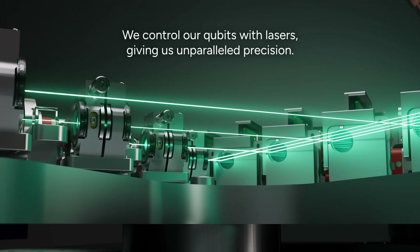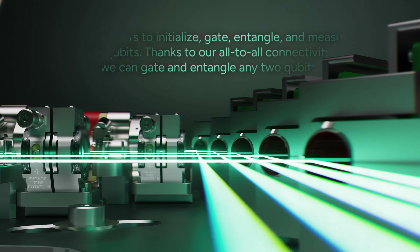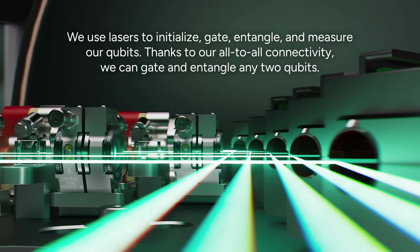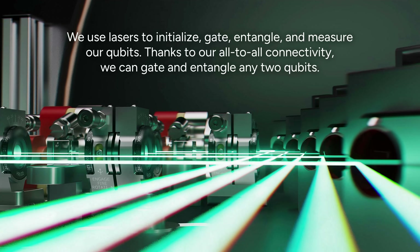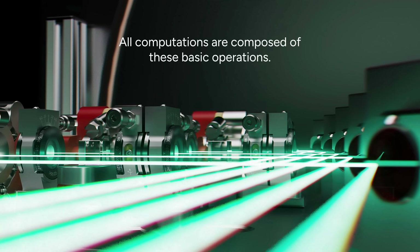We control our qubits with lasers, giving us unparalleled precision. We use lasers to initialize, gate, entangle, and measure our qubits. Thanks to our all-to-all connectivity we can gate and entangle any two qubits. All computations are composed of these basic operations.